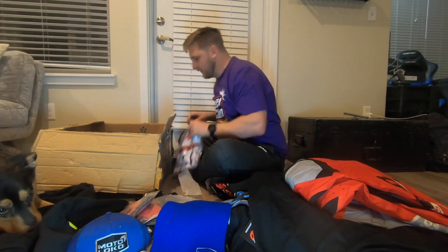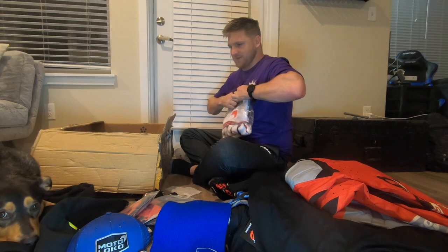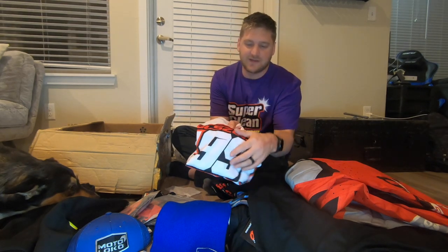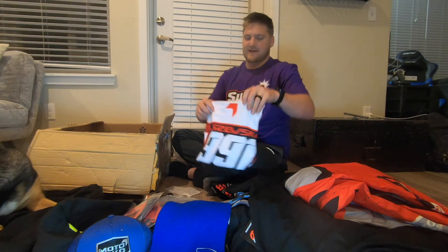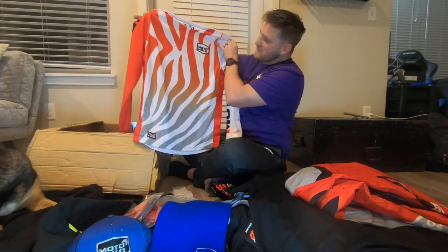Let's go ahead and open up this jersey. Just a reminder, guys — code DO14 at Moto Loco can save you 14%. One of my favorite things is that the jersey prints are sub-laminated, so it's not like an iron-on — the design is actually straight into the fabric. If you buy a jersey and take it to your graphics guy or get it from BTO, it's not going to be as good. This sub-laminated stuff is what the factory pros use, like Tomac or whoever — it's printed into the design.